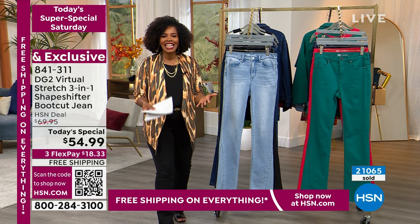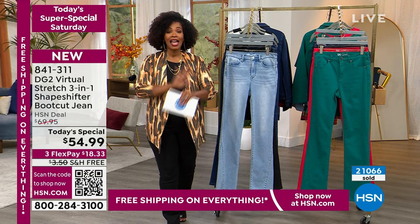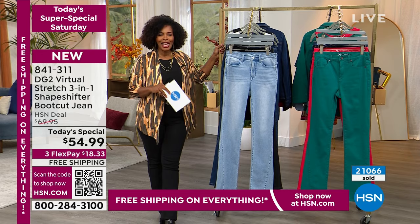We took $15 off our regular HSN price. The FlexPay makes it $18 and change, and free shipping — everything's free shipping. We brought in celebrity stylist and creative director of DG2, Sam Sabora, who's been with us since midnight. Sam, welcome.